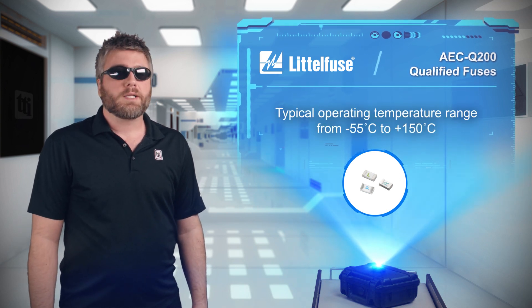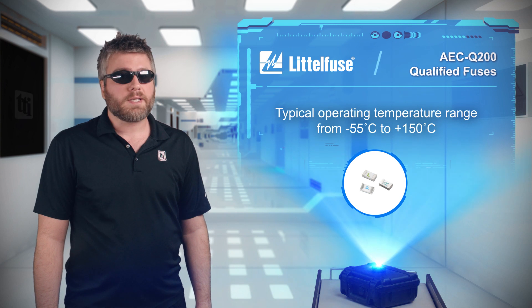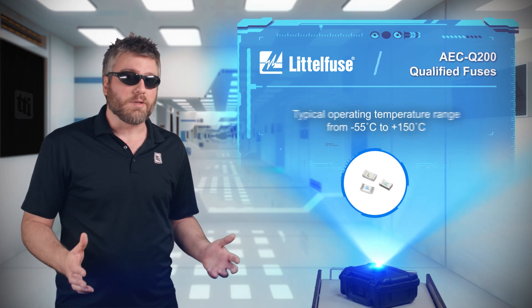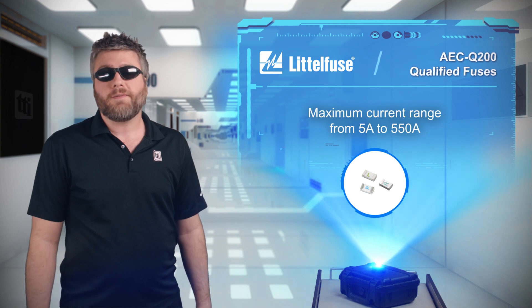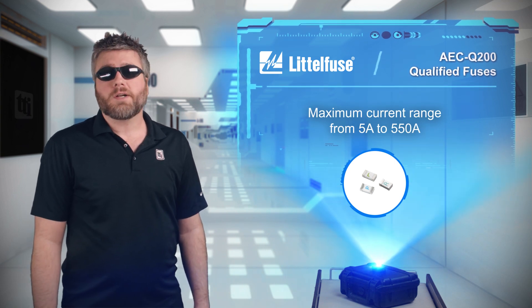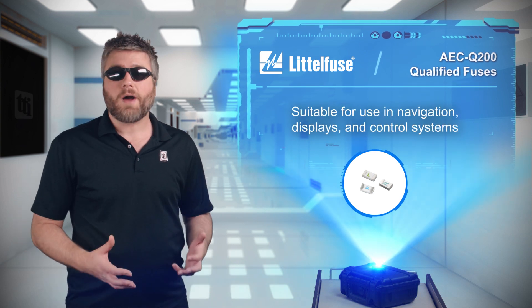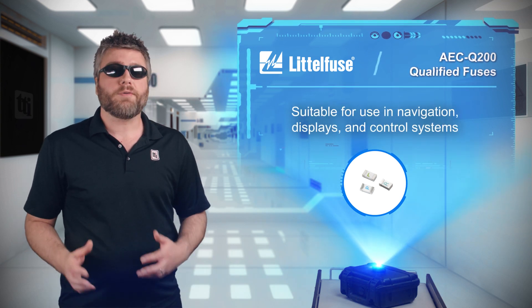With a typical temperature range of minus 55 to 150 degrees Celsius, there are few environments that these fuses can't handle, and their maximum current range from 5 to 550 amps enables their use in a multitude of applications including automotive navigation systems, routers, displays, and battery systems.